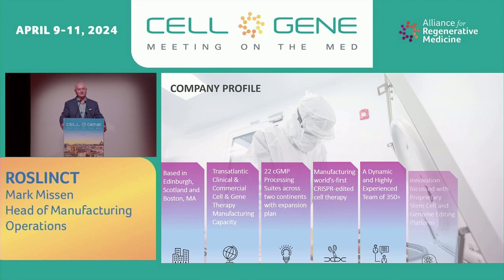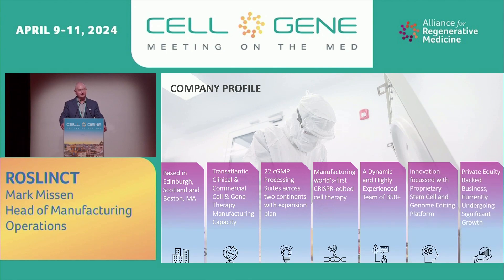We're based in Edinburgh, Scotland and Boston in Massachusetts. We're a transatlantic clinical and commercial cell and gene therapy manufacturing capacity. We have 22 GMP suites across the two continents. We're manufacturing the world's first CRISPR-edited gene therapy product, and we have recently received commercial license in the US and in Europe for that product.